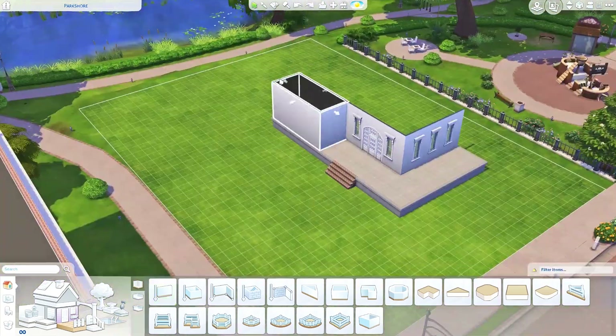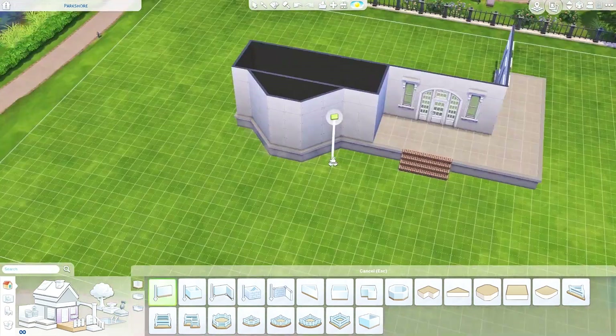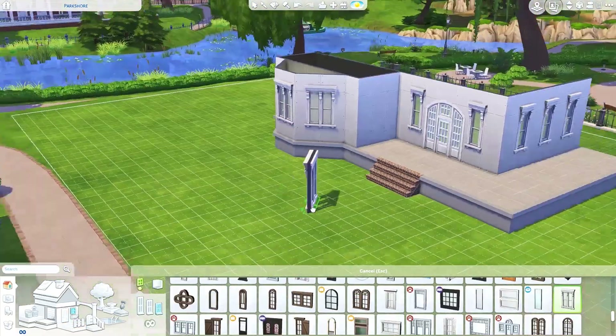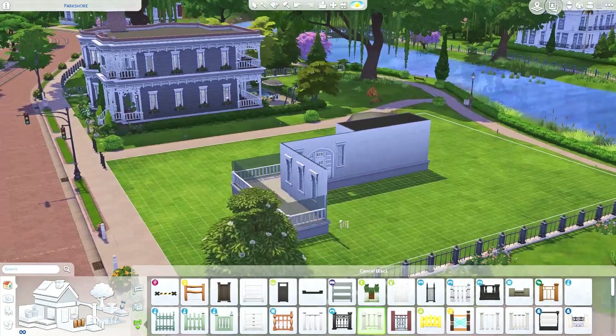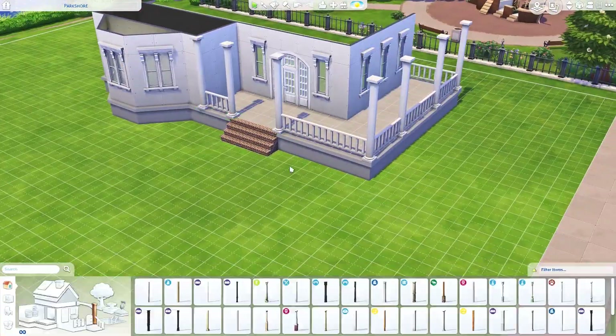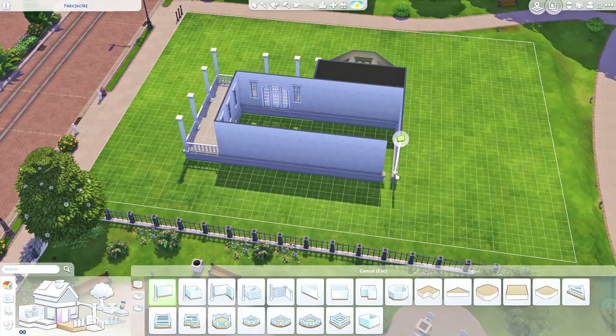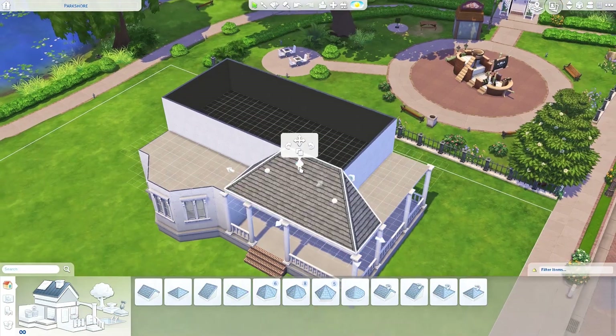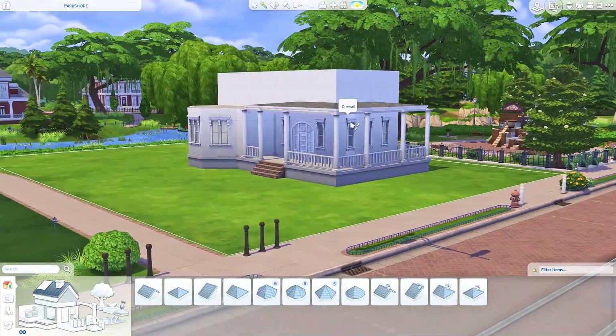As soon as I finished this neighborhood I was so excited to take pictures because this is the last house I had to do in this part of Willow Creek. I was just so excited to see what all of the houses looked like together, and I shared some screenshots on both my Twitter and my Instagram. I just absolutely am in love with this neighborhood.